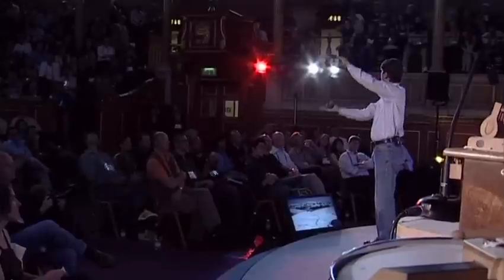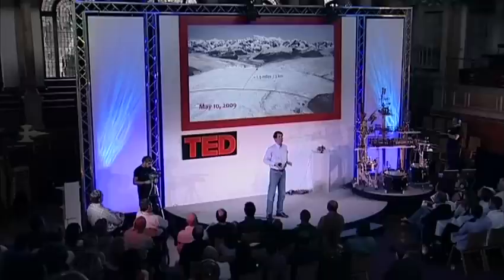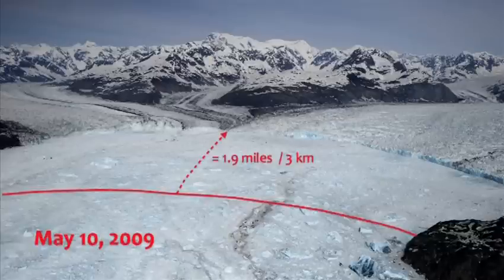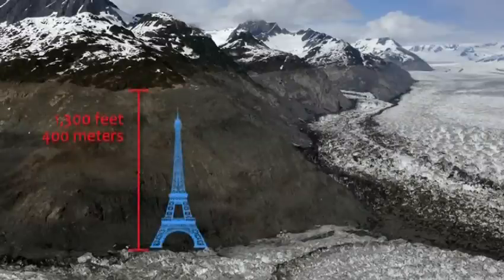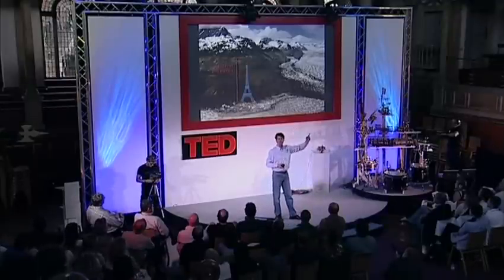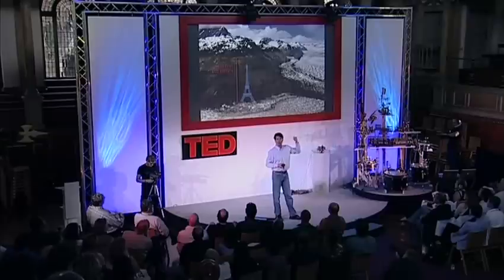It's really hard to grasp the scale of these places because places like Alaska and Greenland are huge — they're not normal landscapes. As the glaciers are retreating, they're also deflating, like air is being let out of a balloon, and so there are features on this landscape. There's a marker line called the trim line. The deflation of this glacier since 1984 has been higher than the Eiffel Tower, higher than the Empire State Building. A tremendous amount of ice has been let out of these valleys as it's retreated and deflated, gone back up valley.